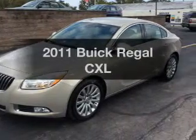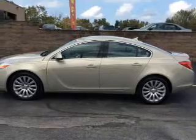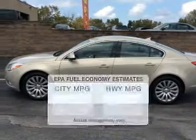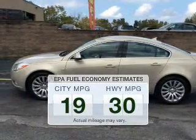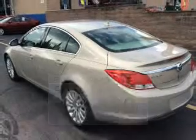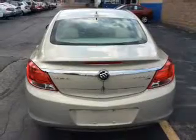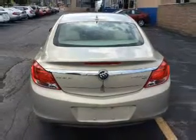Imagine yourself in this 2011 Buick Regal. Find everything you wanted to ride under one roof with this vehicle. Save your money and make fewer trips to the gas station when driving this fuel efficient vehicle. The powertrain includes front wheel drive with a reliable engine connected to a smooth shifting automatic transmission.